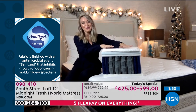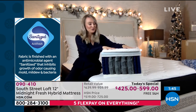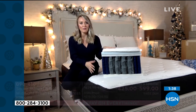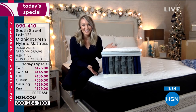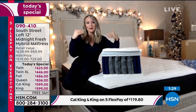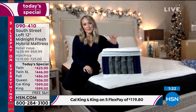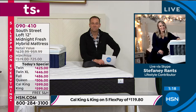The Sanitized fabric inhibits the growth of odor-causing mold, mildew, and bacteria — it's all built into one great combination. If you went to a mattress store and asked for this combination, they'd say they don't have it because this is exclusive to HSN. And every time you add another feature at mattress stores, the price goes up, up, up. With us, you're getting the whole entire configuration all at once, straight to your door.